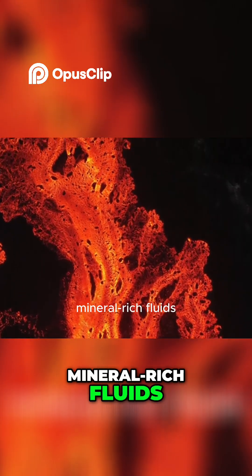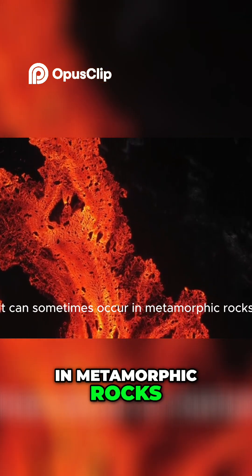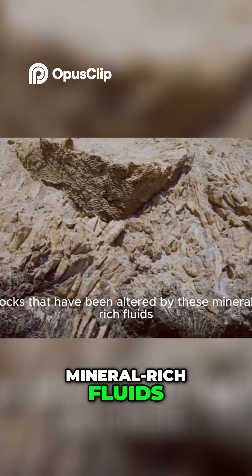While less common, amethyst can sometimes occur in metamorphic rocks, and rarely even in sedimentary rocks that have been altered by mineral-rich fluids.